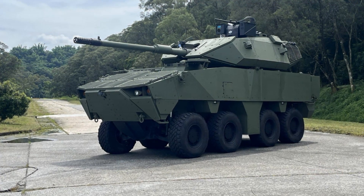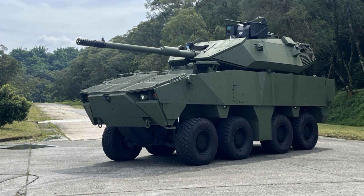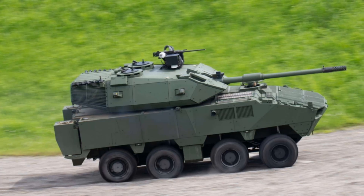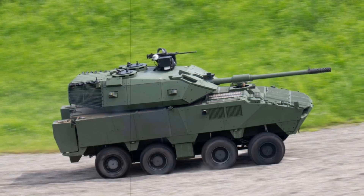Taiwan's Ministry of National Defense has introduced the latest evolution of its wheeled 105mm combat platform, known as the D3 prototype, under the national Project Cheetah program. This initiative aims to boost the country's rapid response and independent defense capabilities, particularly in light of growing security threats.